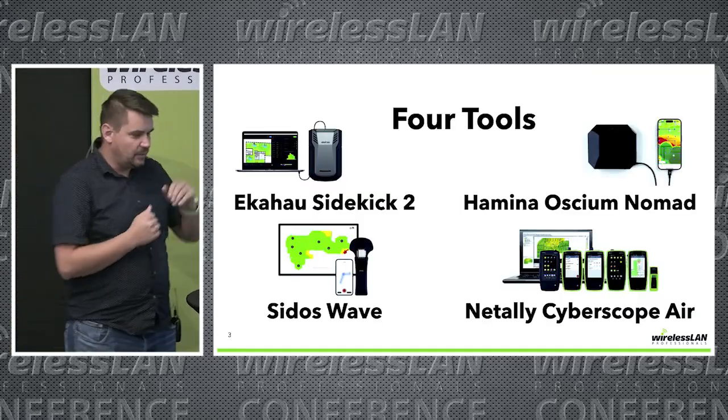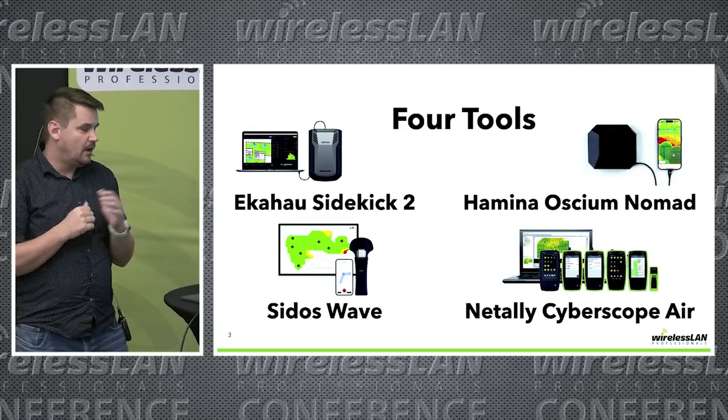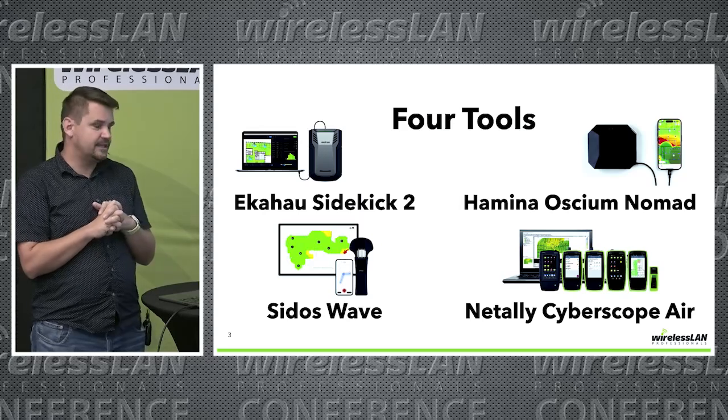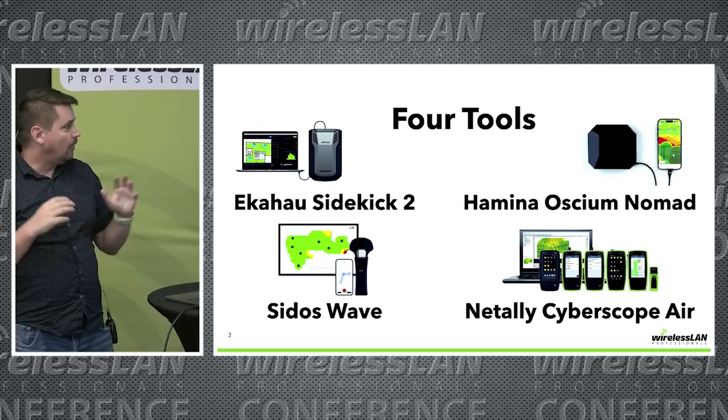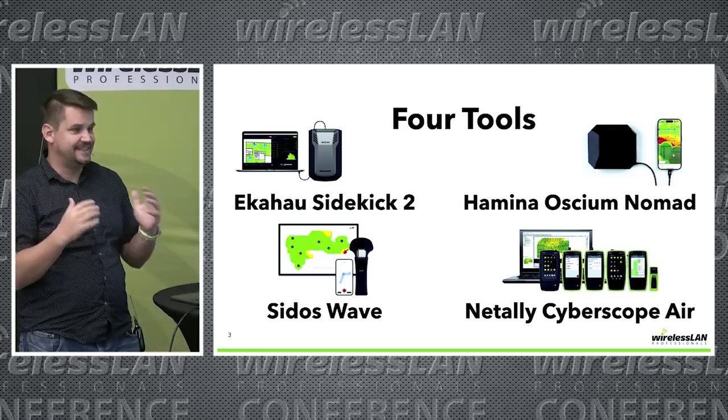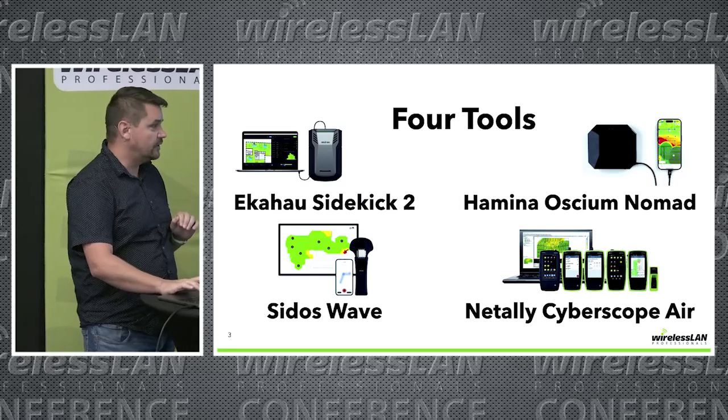We used four different tools: the Ekahau Sidekick 2, the Hamina Aseum Nomad, the Cytos Wave, and the NetAlly CyberScope Air. Lots of walking, lots of survey points, and lots of data was gathered during these surveys.